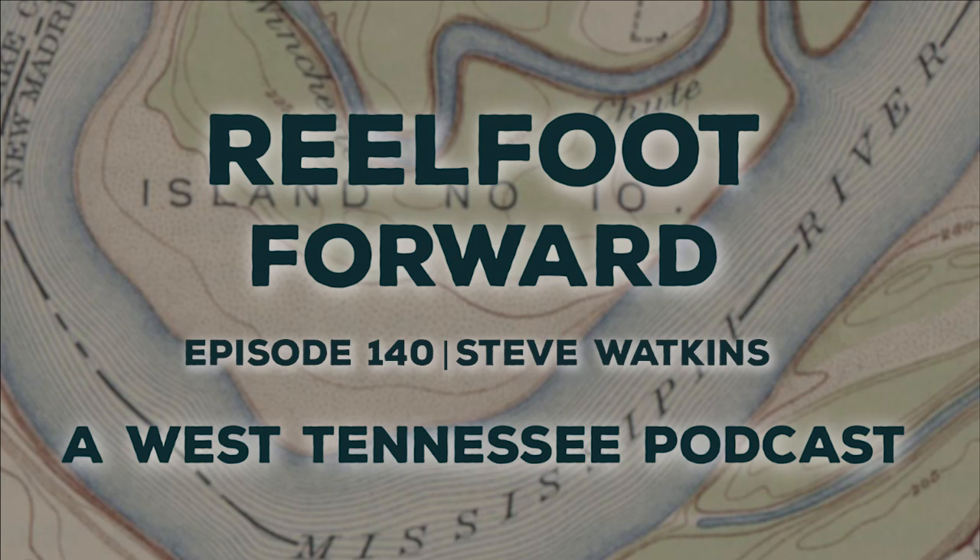Welcome to Real Foot Forward, a West Tennessee podcast from Discovery Park of America in Union City, Tennessee. Today's episode is brought to you by our friends at Real Foot Lake.